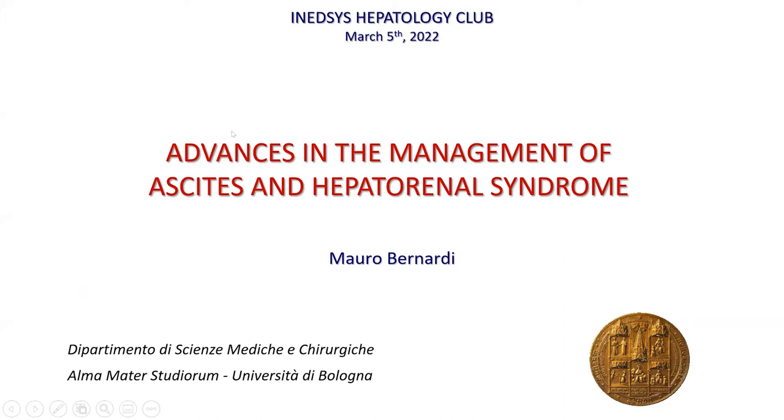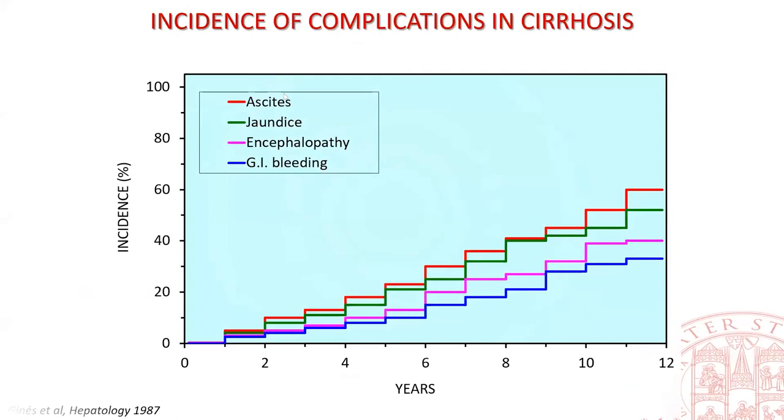Are you able to see my first slide, my title slide? So thank you again for your kind invitation. This is my disclosure slide.